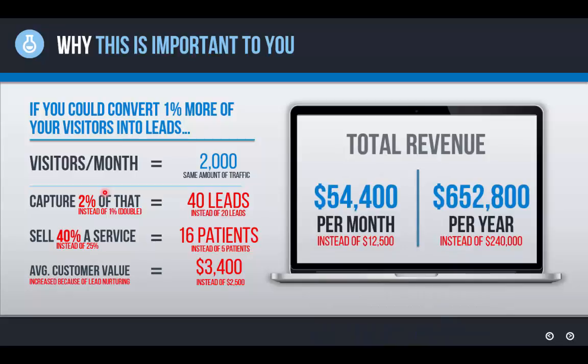So this is the difference. The total revenue is $54,000 per month with the right systems in place compared to $12,500, and $652,800 a year instead of $240,000. Where would you rather be? These are not pie-in-the-sky numbers — all we did was capture just 1% more of the 2,000 visitors coming to the website per month, which doubled the leads. And because the system does nurturing and builds value before the conversation, we sell more leads at a higher value. It's that simple.